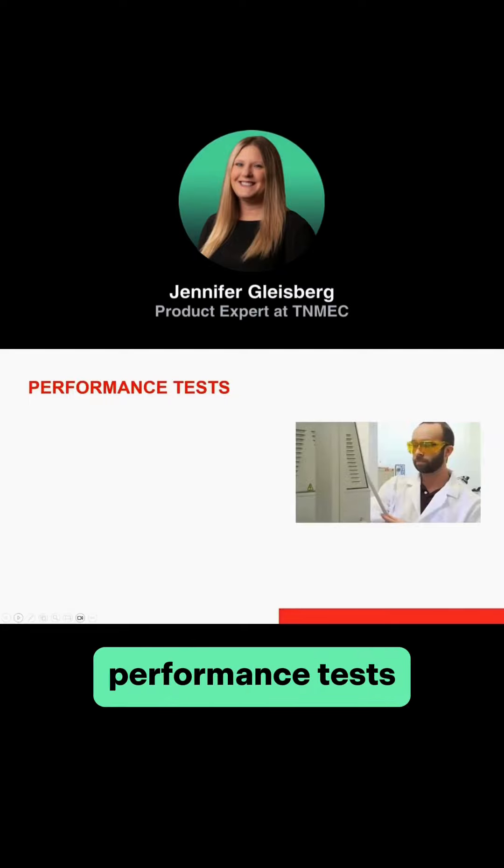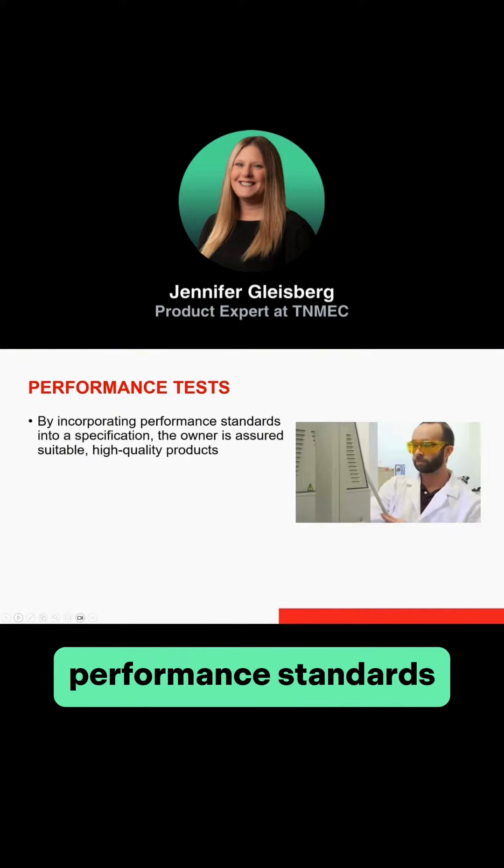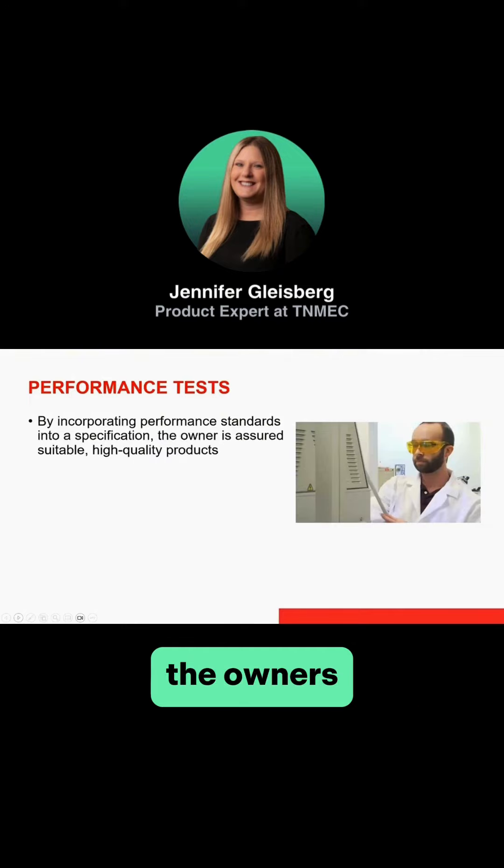Now we'll talk about some of those performance tests that I mentioned previously. By incorporating performance standards into a specification, the owners ensured that they're going to get a suitable, high-quality product or system for the project. Performance is very key to that.